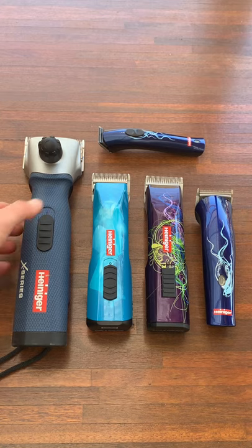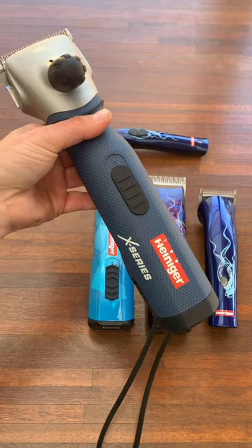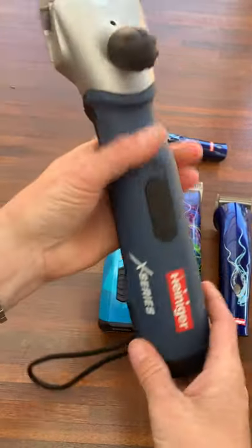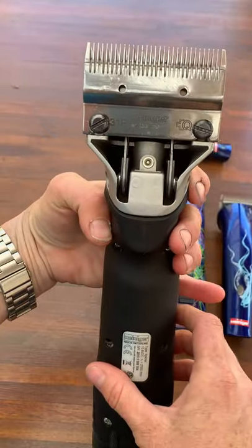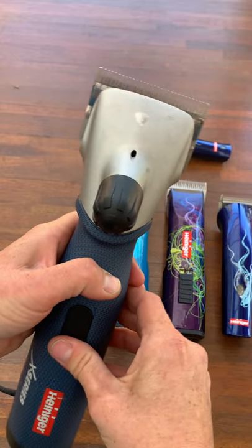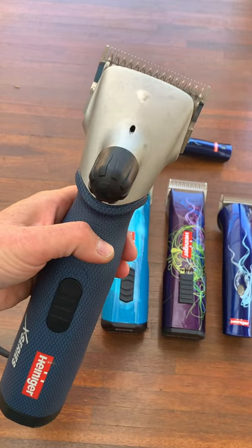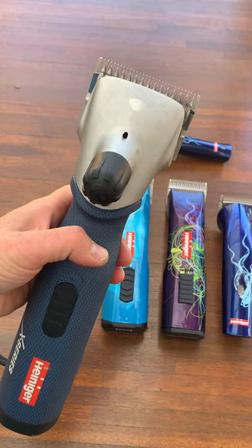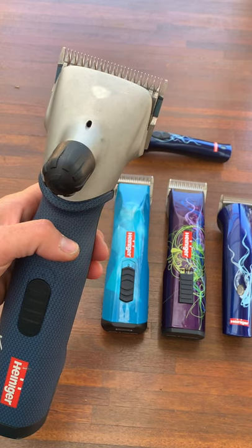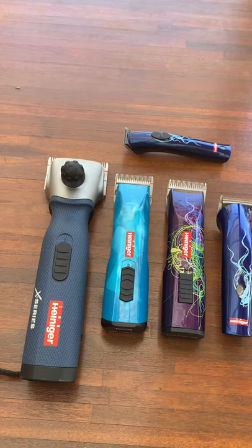The first ones are the Heiniger X Series Explorer — the cordless version. There's also a corded version. You can see the big battery and big teeth. These are mine, they're a bit worn. This is the 31F blade. Turned on, they're pretty noisy — but quieter than the Heiniger Delta Threes, which were the first big clippers I ever bought. The vibration's not too bad considering how big they are. These are brilliant for getting through really heavy coats and really thick horse hair.